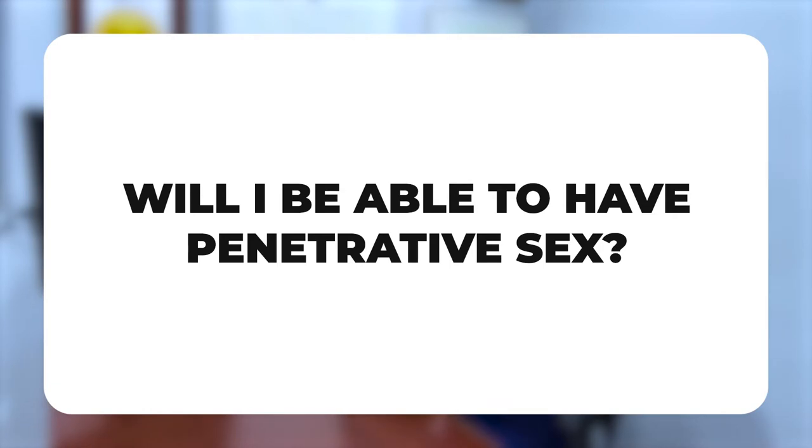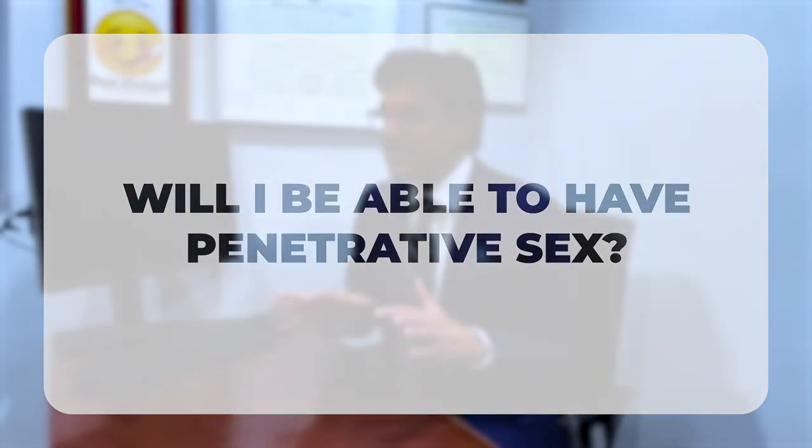Will you be able to have penetrative sex after a metoidioplasty? This is a bit controversial, but I tell most patients the answer is probably no. I say that with some hesitation because a number of patients have told me they're still able to penetrate — they get engorgement of the neophallus when aroused, and it's enough to have sex. There are also some reports of an implant for metoidioplasty, but these are experimental treatments without enough data for me to recommend, and they are not available in the United States.